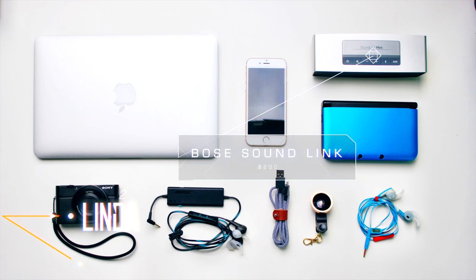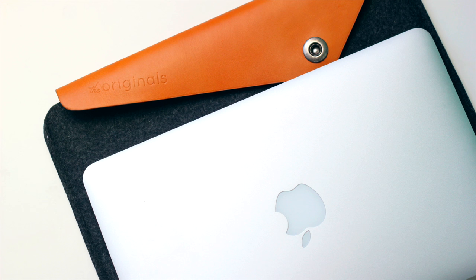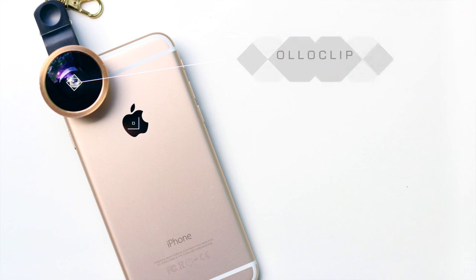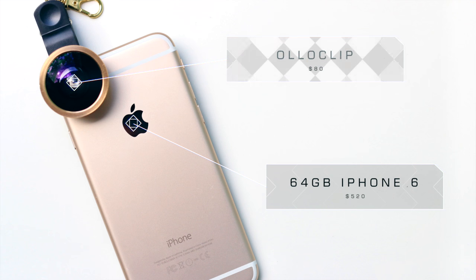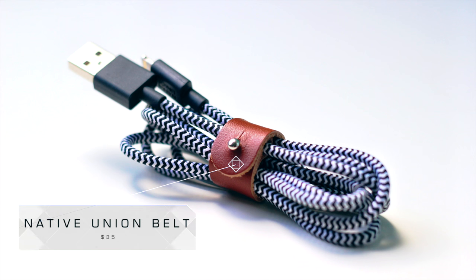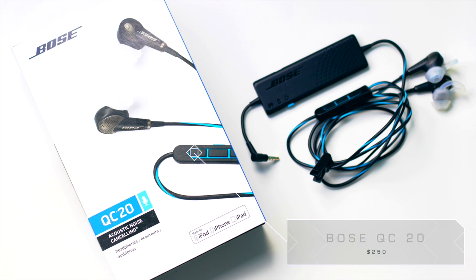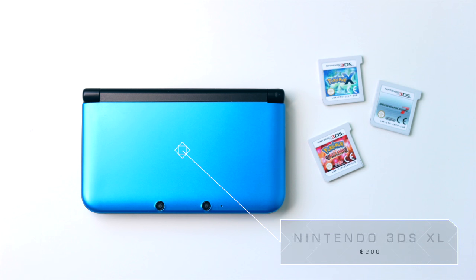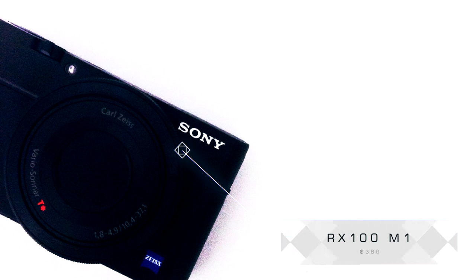Switching on over to Linda, who is rocking a very clean setup. Her first item is the Bose SoundLink wireless Bluetooth speaker. She's rocking an 11-inch MacBook Air with a Mujo sleeve, which I will definitely pick up judging by how good that looks. Her phone of choice is an iPhone 6 64 gigs with an Olloclip to get that super wide-angle view. She also has a Native Union belt cable. Her headphones of choice are the Bose QC20s for in-ear, and she's also rocking Bose Freestyles for the gym. Linda's also rocking a blue Nintendo 3DS XL with Pokémon and Mario Kart 7, and her camera is the RX100 Mark I, which is still a very capable camera. Solid stuff, Linda.